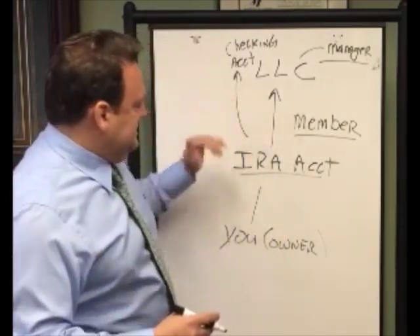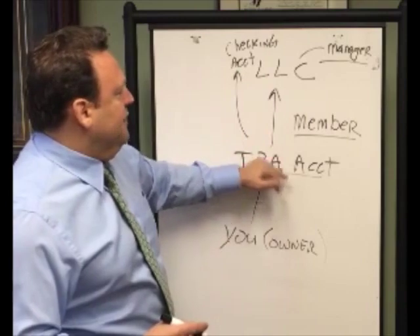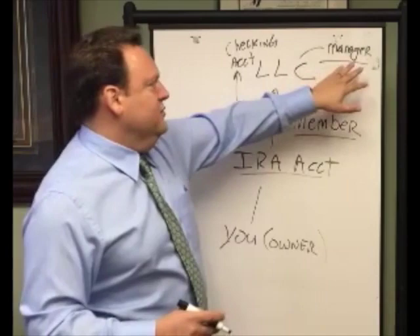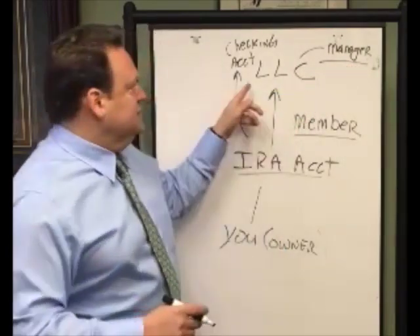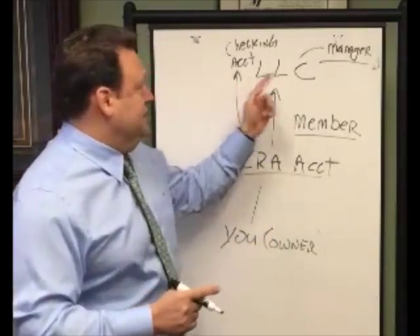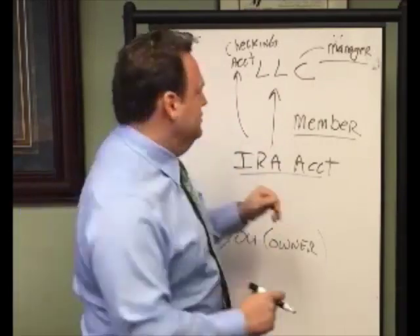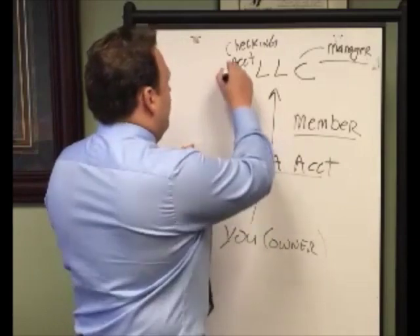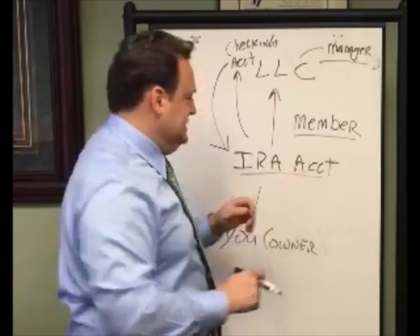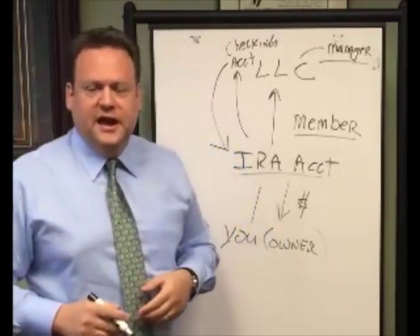So to summarize: instead of doing the transactions in and out of your IRA account, you will now invest the money from the IRA account into the LLC. The IRA is the member of the LLC, and then you get appointed as manager. The LLC will buy, rent, and sell real estate and pay its bills out of its checking account, and collect income into its checking account. When you're ready to take a distribution from your IRA, you distribute the money back from the checking account to the IRA account, and then you would take the money out as a distribution once you reach retirement age.